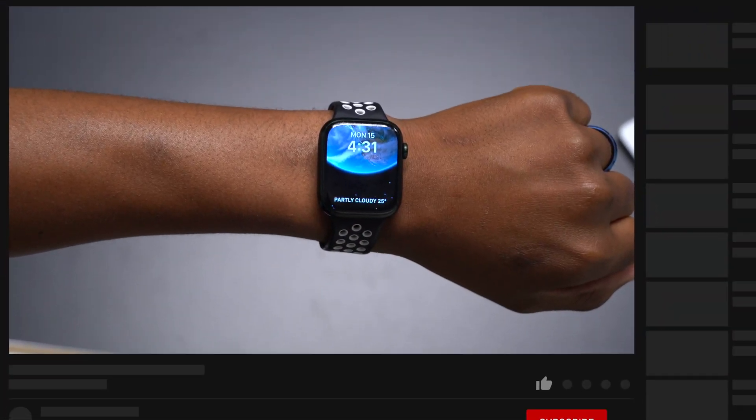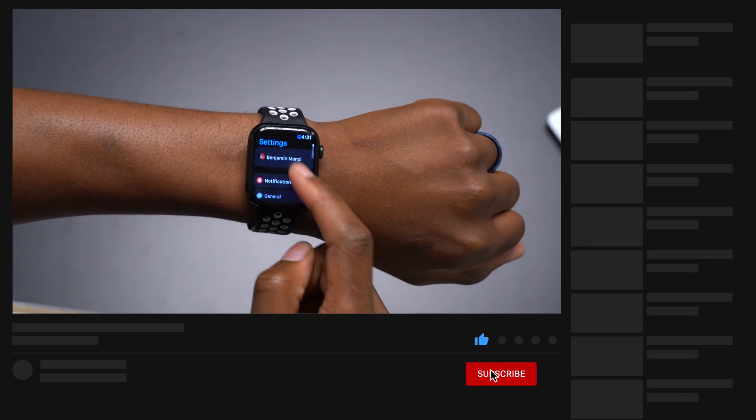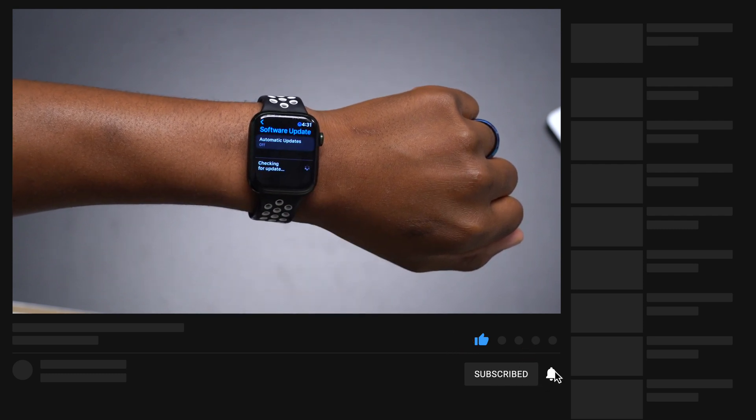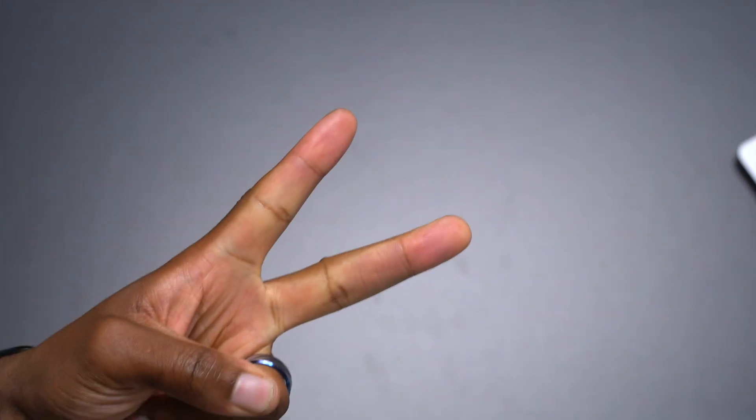That's how watchOS 9 Beta 6 came in for me on my Apple Watch. If you liked this video, leave a like, and a subscribe to the channel would be great. Stay safe and I'll see you in the next video — peace.